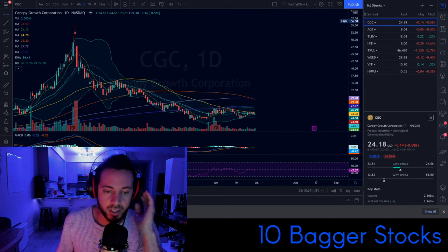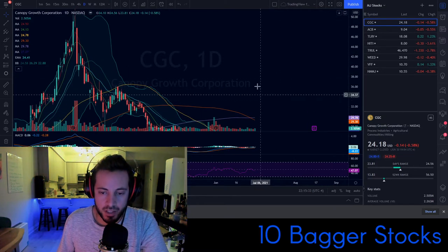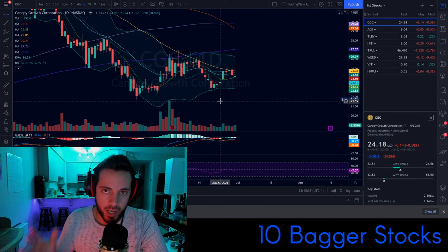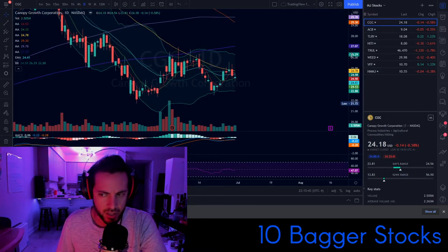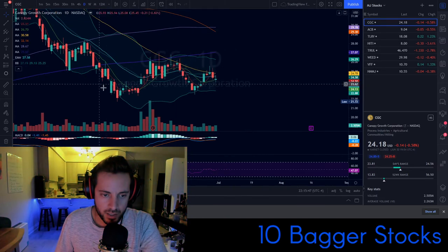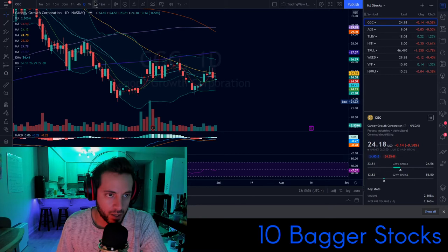I got another list — I'm not going to check it every day, but let's take a look at the MJ stocks and what's going on in the MJ sector. Let's look at Canopy Growth — it's still the biggest weed company in the world by market cap, at least to my understanding. I think it's still the largest weed company by market cap.